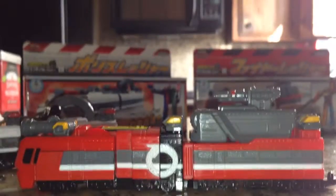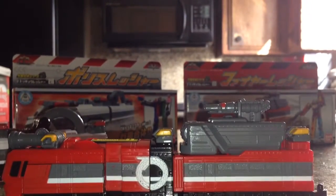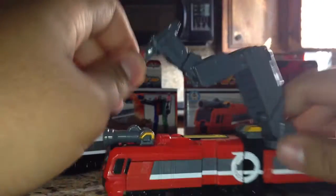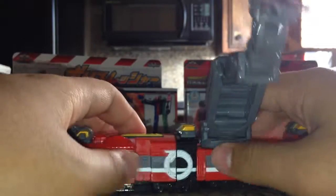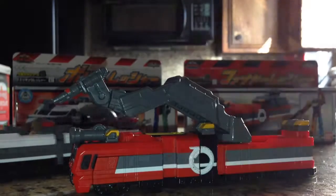It also has another feature in the back. If I could angle my camera right — the hose does rotate, which I love. It can move in different directions. Somehow this shoots out both water and fire, I don't know why, but it does.